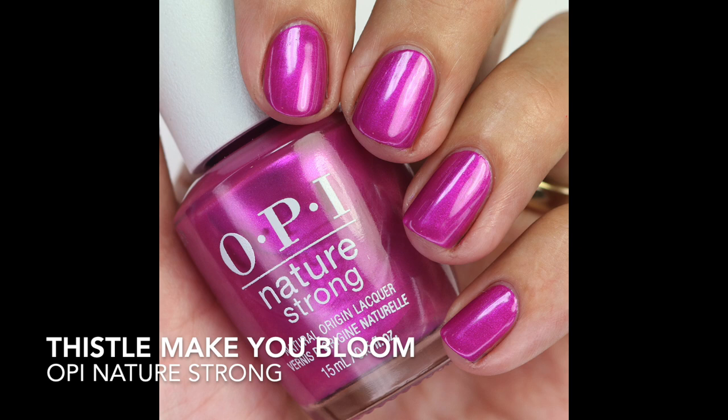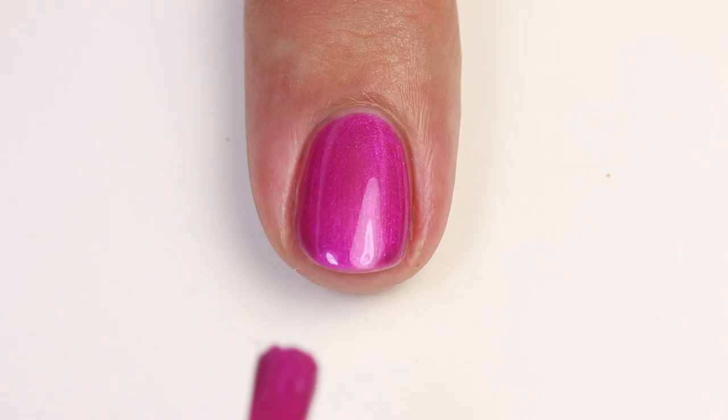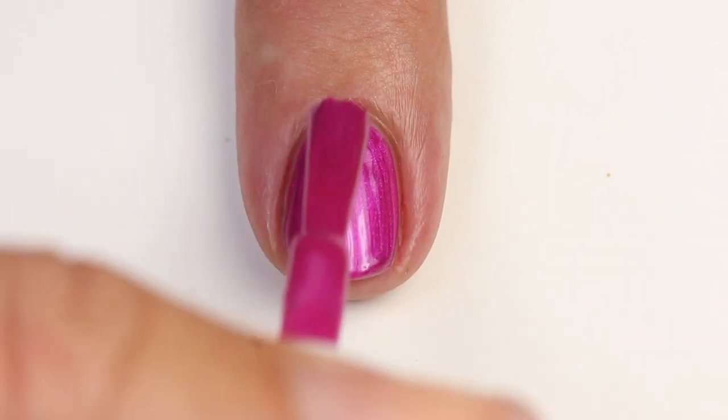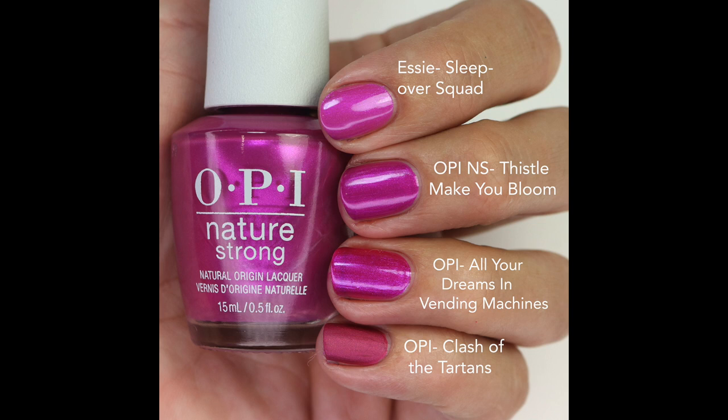Then we have A Thistle Make You Bloom — a really beautiful magenta-purple with an iridescent shimmer running through it, with just a little bit of metallic quality. The formula is really great, building up in probably two coats. That shimmer makes it glow from within. I compared it to Sleepover Squad — lighter but close, more iridescent finish; All Your Dreams and Vending Machines by OPI is more metallic; and Clash of Tartans. Out of all the ones on my hand, this one is definitely my favorite.